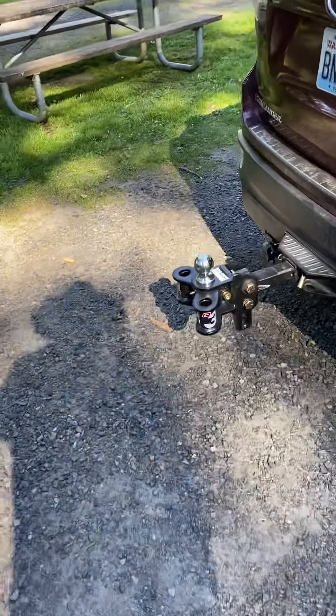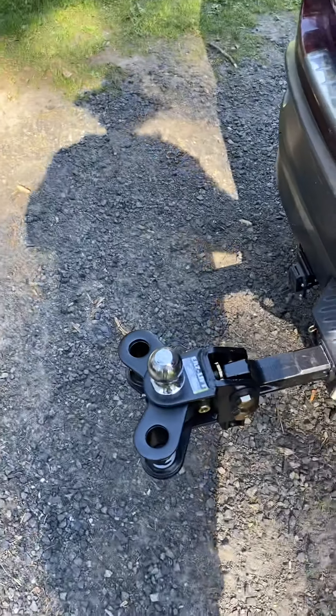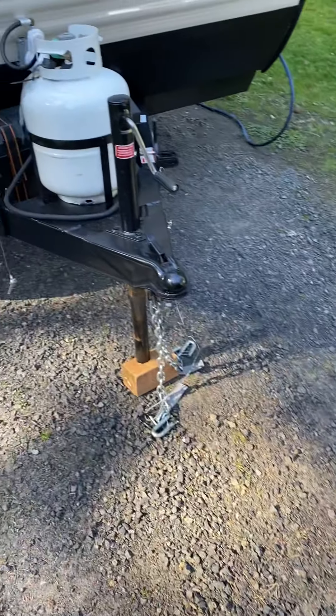With the anti-sway part incorporated into it. That's the anti-sway part — the part that won't move. And then the weight distribution poles fit in those little holes. That's pretty cool.